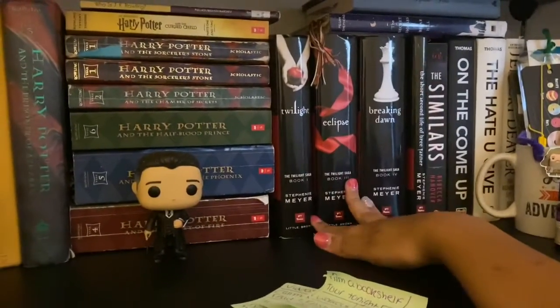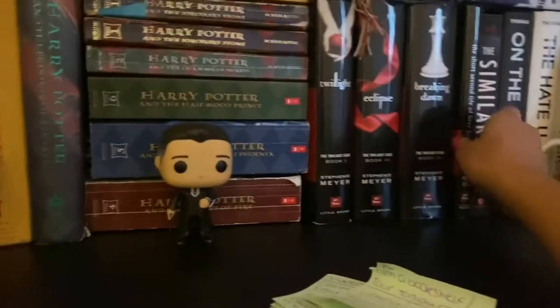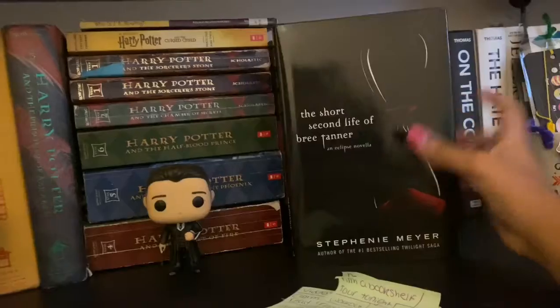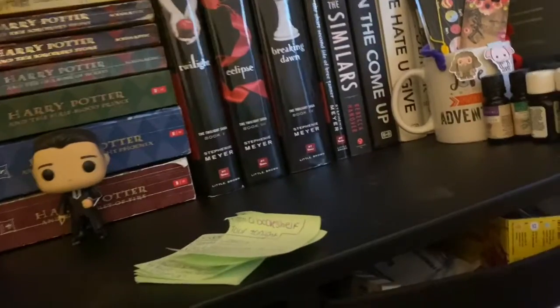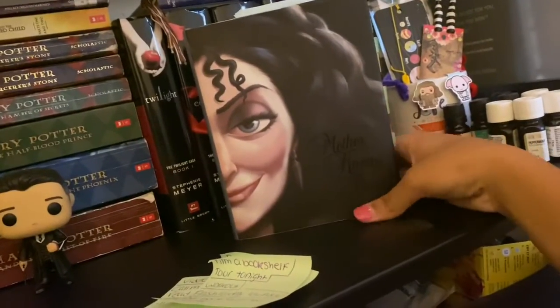Here's my hardcover set of the Twilight series. You're probably wondering where New Moon is — I'm currently reading it, that's why it's not on here. I also have this short novella, The Short Second Life of Bree Tanner, which is a character introduced in the Eclipse book.